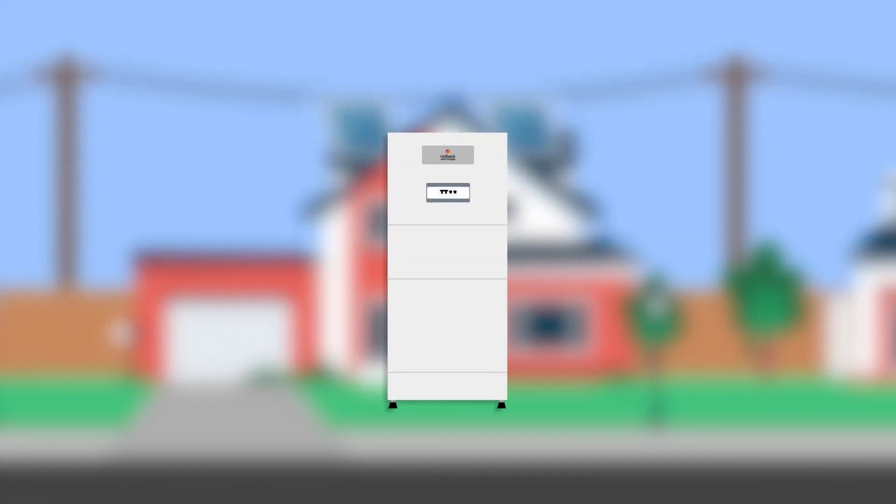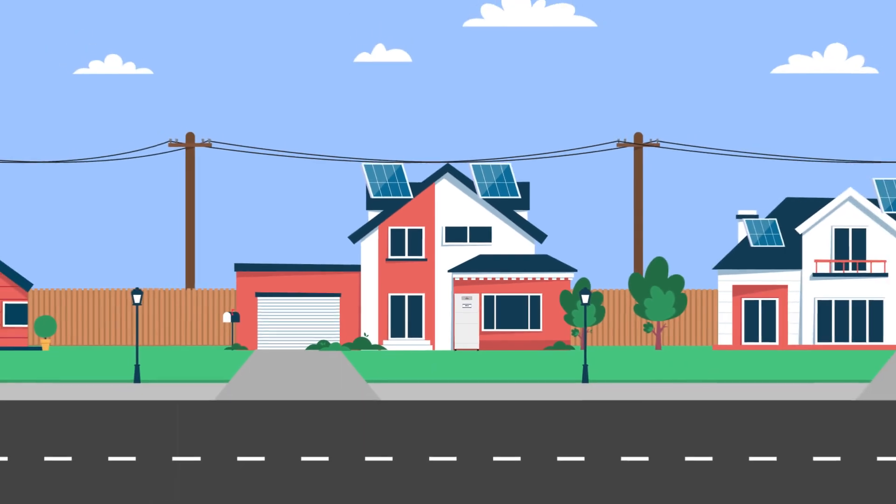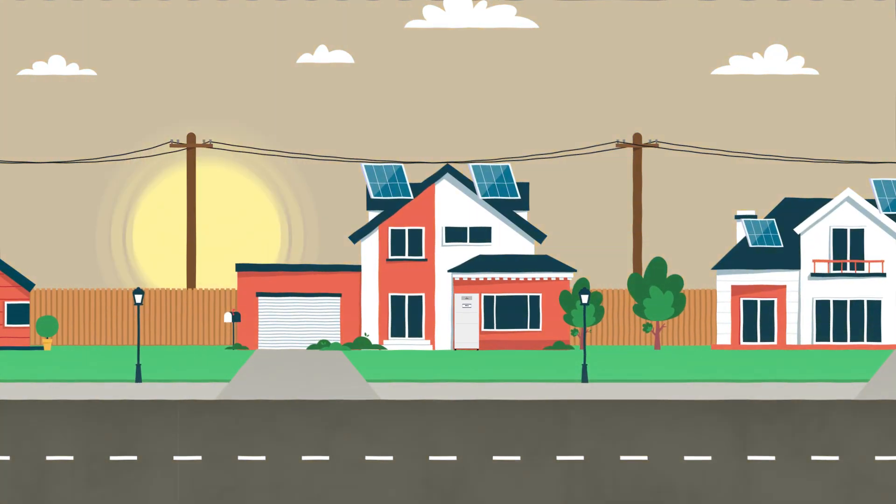Redback Technology's Smart Battery is the perfect way to upgrade your existing solar system. Designed and tested in Australia, the Smart Battery is sleek yet robust, designed to suit our harsh Aussie weather conditions.